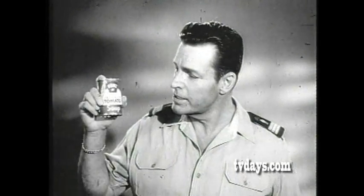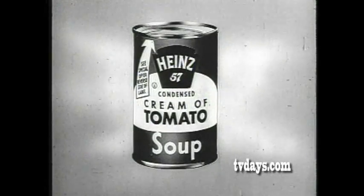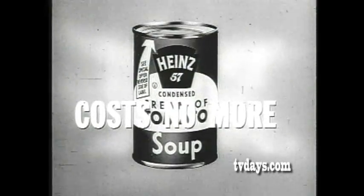I think you'll agree once you taste it. Just about everybody does, whether they enjoy it as a soup for lunch or as a quick, rich sauce, just as it comes from the can. Heinz cream of tomato soup — try it. There's none better. Yet it costs no more than other kinds.